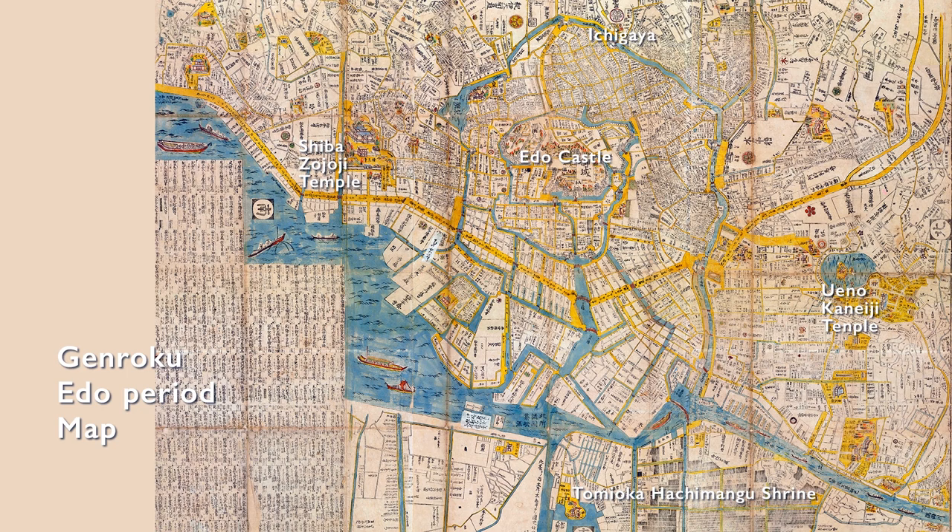This is a map of Edo drawn in 1690, during the era of Tsunayoshi Tokugawa. The Kanda and Tamagawa waterworks were completed. Development of the Honjo-Fukagawa area was underway, and the population exploded. However, since buildings at this time were almost exclusively made of wood, fires broke out frequently, and lumber merchants and carpenters were thriving to rebuild.